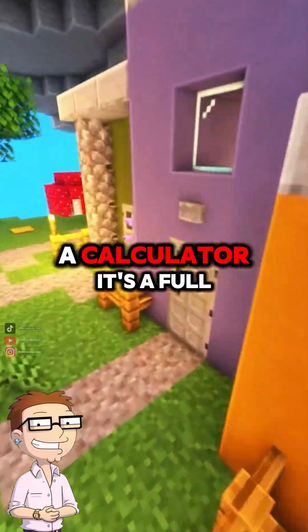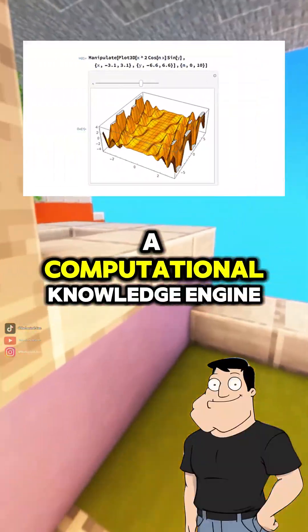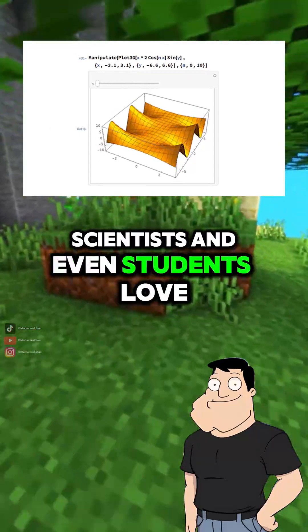So it's not just a calculator, it's a full math engine? Exactly. Wolfram Alpha is a computational knowledge engine, not a search engine. And it's why engineers, scientists, and even students love it.